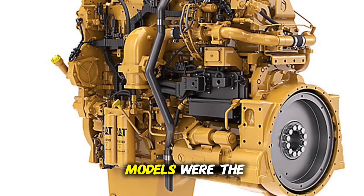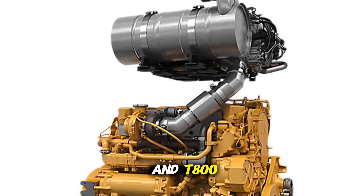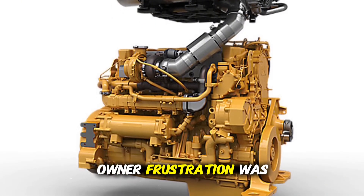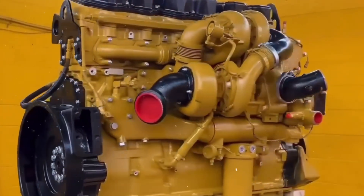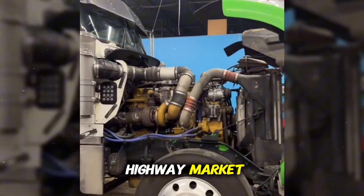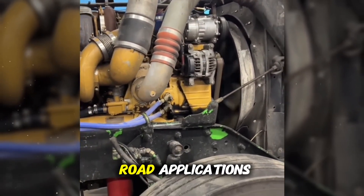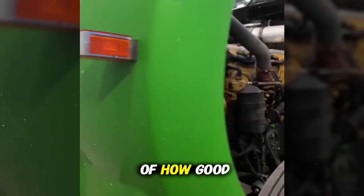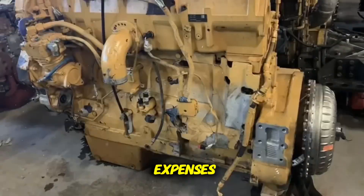Among the affected models were the Peterbilt 379 and 387, Kenworth W900 and T800, and the Freightliner Classic — all trucks widely used for long-haul and heavy-duty service. Owner frustration was so widespread that many sought alternative replacements or even swapped back to earlier engines. The impact was so severe that in 2010, Caterpillar decided to exit the on-highway market entirely, ending production of engines for highway trucks and focusing on industrial and off-road applications. Today, the C15 ACERT is remembered as an example of how good technical intentions can fail in practice, leaving behind a legacy of unexpected expenses and low reliability.